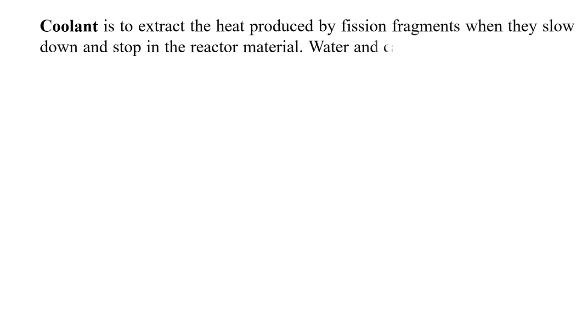The coolant is used to extract the heat produced by fission. When neutrons slow down and stop in the moderator material, water and carbon dioxide (CO2) gas are used as coolants to extract the heat produced by fission.